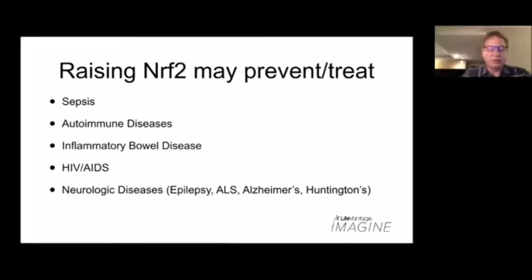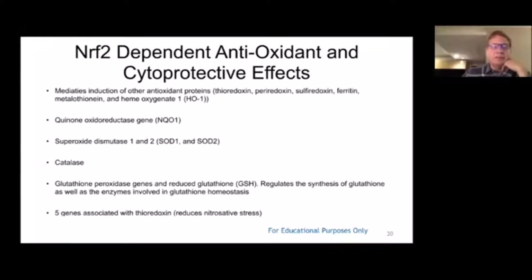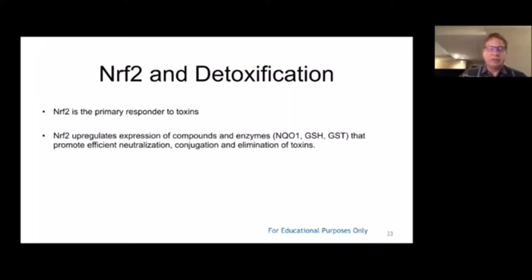Diseases helped include sepsis, autoimmune disease, inflammatory bowel disease, HIV/AIDS, lots of neurological conditions including epilepsy, Lou Gehrig's disease, Alzheimer's, and Huntington's disease. Over 500 genes are activated with Nrf2. The bad ones are turned down through NF-kappa B. We talk about SOD, catalase, and glutathione, but there are hundreds of other beneficial proteins turned on with Nrf2. Detoxification is a big thing — glutathione increases 300% with Protandim, covering both phases of detoxification.